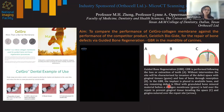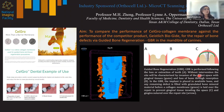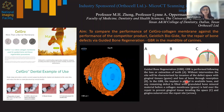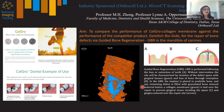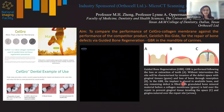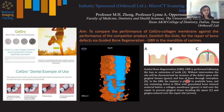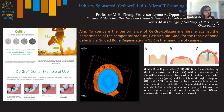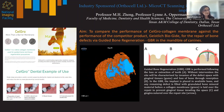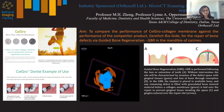Guided bone regeneration is typically performed following tooth loss or extraction. Without intervention, the defect site is characterized by invasion of gingival tissue and bone loss through resorption. In GBR, an implant is placed in the defect site and any remaining defect space is filled with granulated bone mineral material. A collagen membrane — in this case CellGrow or BioGuide — is placed over the defect and the gingival tissue is sutured closed. The membrane prevents gingival tissue from entering the defect space, allowing bone to regrow without interference.